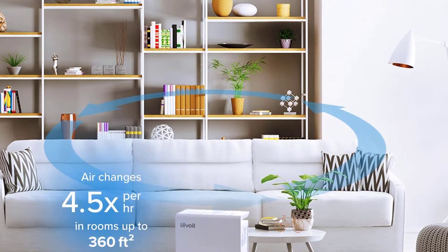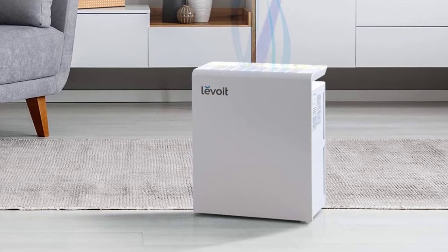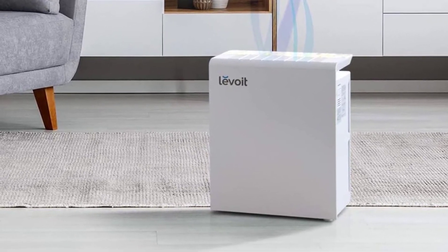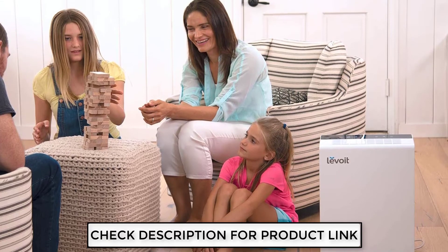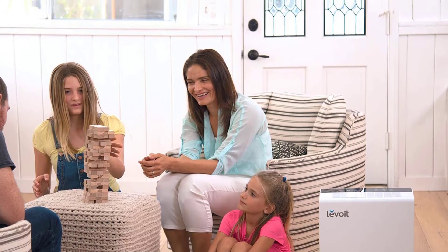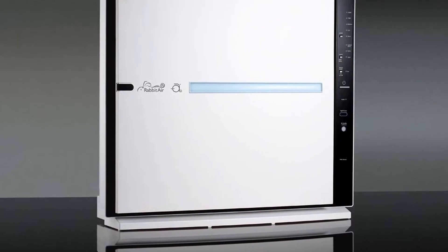The Levoit is cylinder-shaped, with a pre-filter right at the bottom of the air purifier. The air will exit from the top after flowing from the bottom through many air filters. This product has a certified HEPA filter, for which it is considered one of the best air purifiers. It has the ability to clean 99.97% of airborne particles as small as 0.3 microns in size.